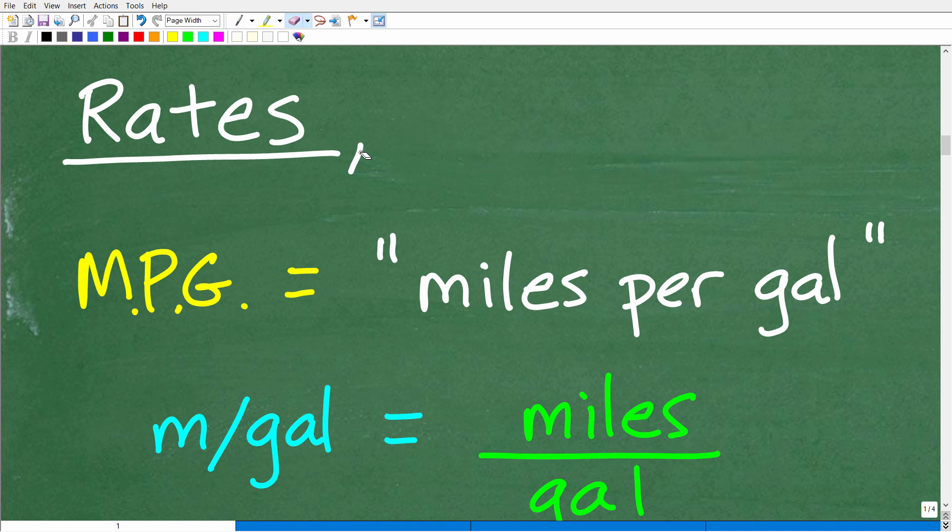Rates and ratios are effectively fractions — they have a numerator and a denominator. A rate and a ratio is effectively a fraction. Let me define ratio before I get into rates: a ratio is a fraction where the numerator and the denominator are comparing the same unit of measure.